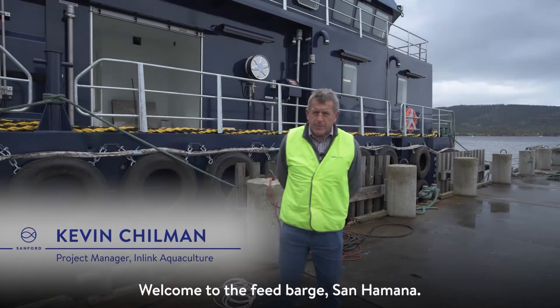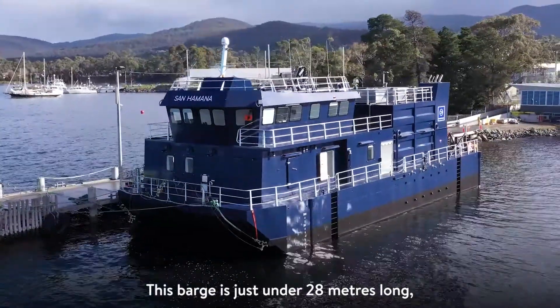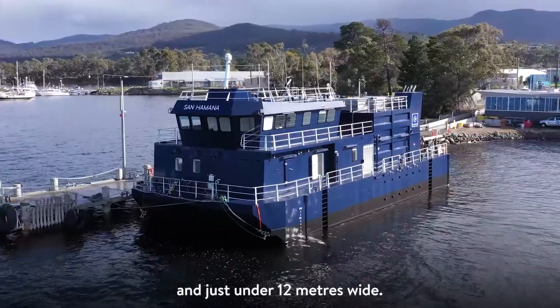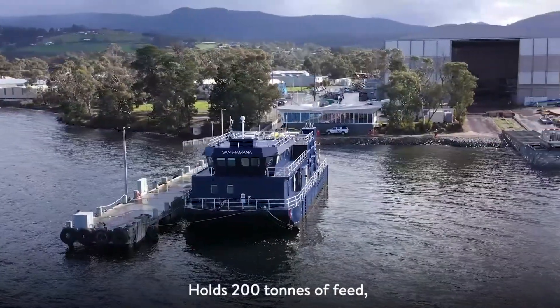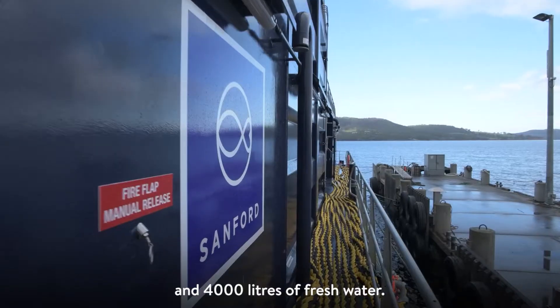Welcome to the feed barge San Hamina. This barge is just under 28 metres long and just under 12 metres wide. It holds 200 tonne of feed, 20 tonne of fuel, and 4,000 litres of fresh water.